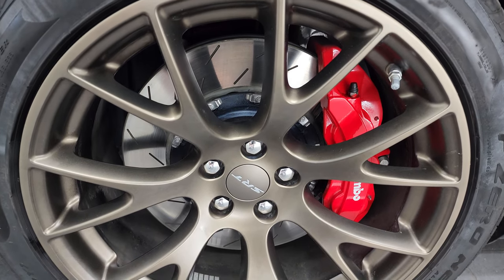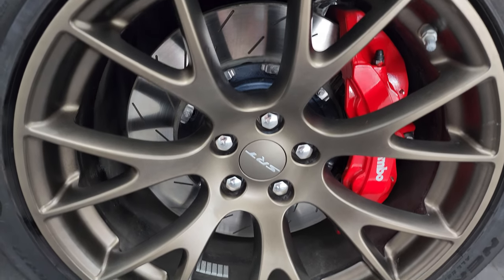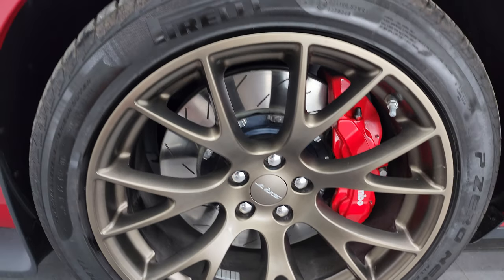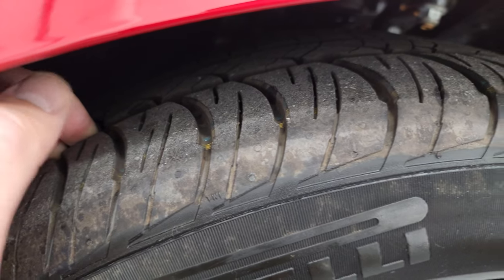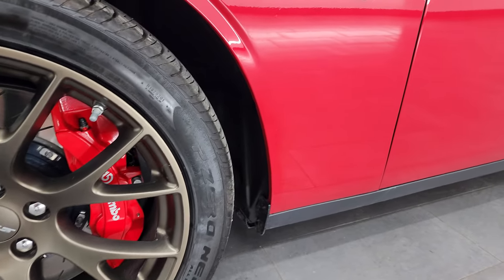This one comes with the Brass Monkey 20-inch painted alloy wheels and it has the Brembo brakes with the slotted rotors. It comes with Pirelli P Zero Nero tires — these are 275/40 ZR20s and they are basically like new. This car only has 365 miles on it.